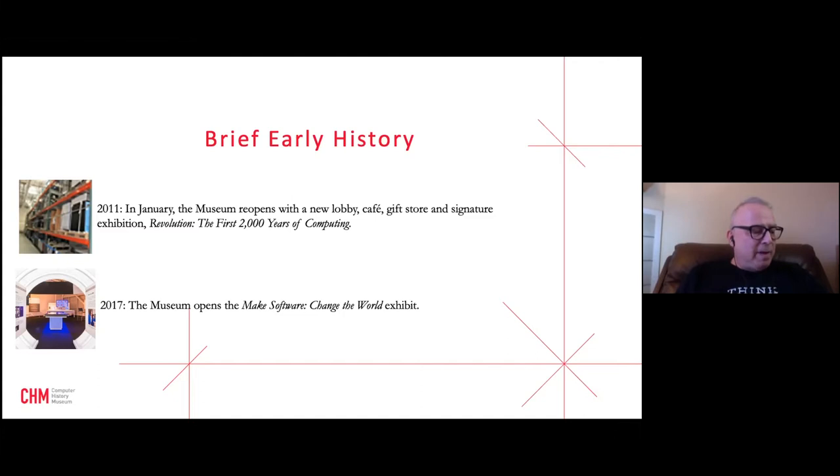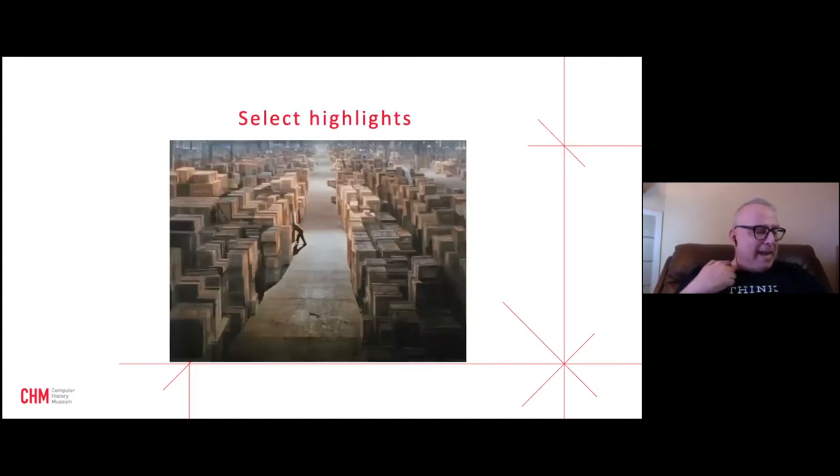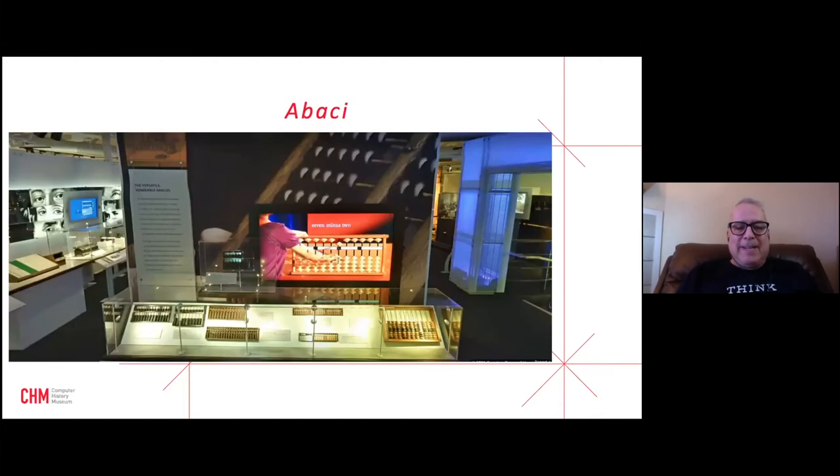Like the final scene from Raiders of the Lost Ark, warehouse space is always at a premium and enforces discipline on curators. Knowing that space is hard-fought, the museum is very selective and accepts probably less than 30 percent of all donation offers in a given year.